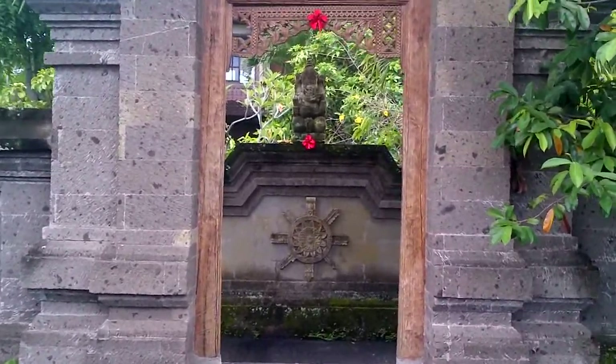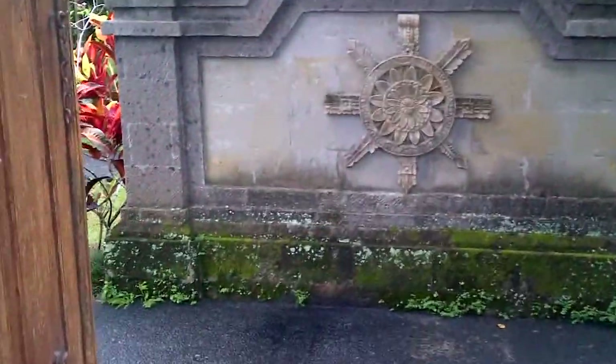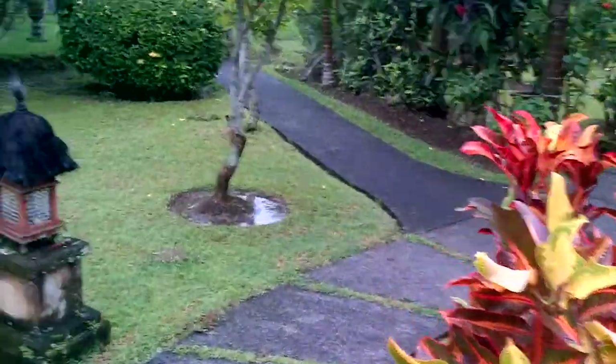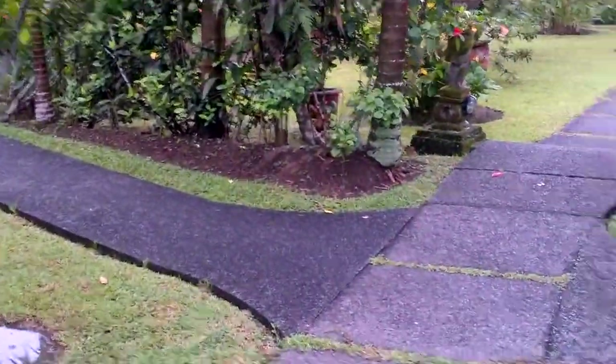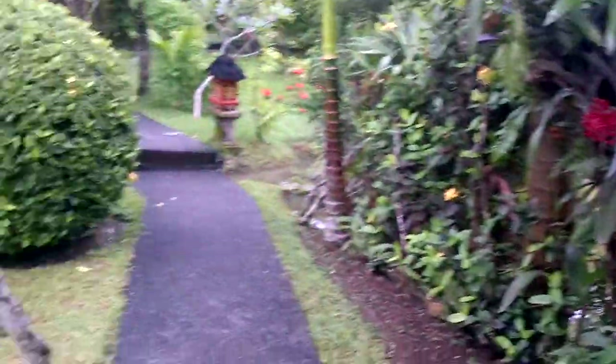This is a video tour of the Alam Shanti, taken on my BlackBerry PlayBook. Now entering our new room. And this is the entry of the garden — quite gorgeous really.